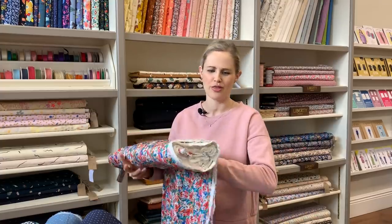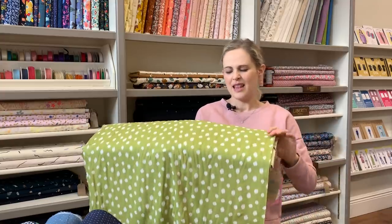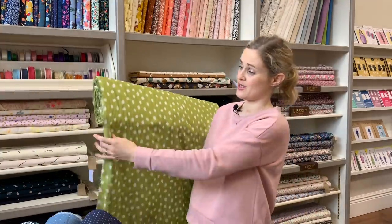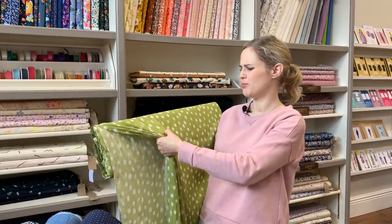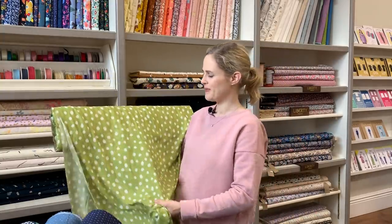The other ones are a bit more contemporary — not on the floral end of the scale. This one we've had in another colourway — we did have it in blue and it was so popular. We are getting more of the blue but it's just being reprinted, so hopefully in a couple of weeks we'll have it back. This is a lovely limey green colour with little abstract irregular spots on it. It'd be lovely as a long dress or a swishy skirt.